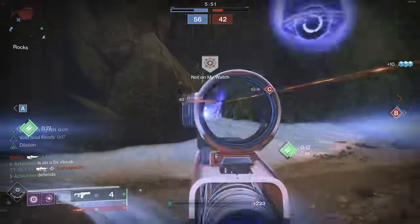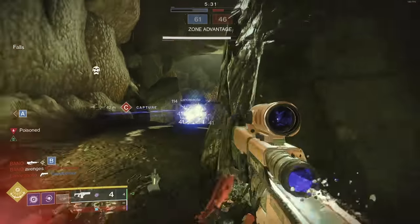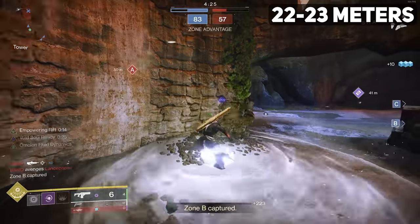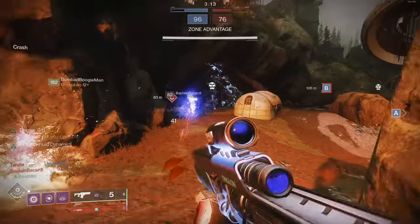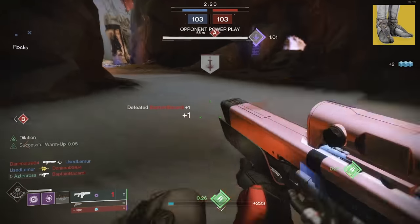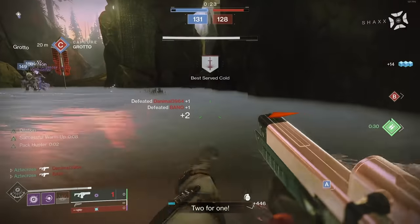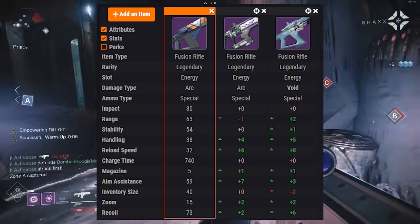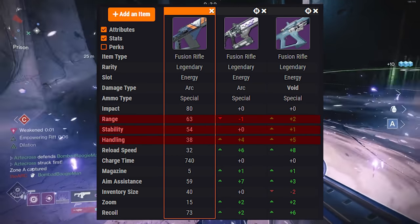I was absolutely mapping people, utilizing some pretty broken stuff. In terms of kill range, you're talking up to 22, maybe 23 meters if you're really stretching it, without adding certain shenanigans. There are ways to buff things — whether you're rocking Loreley Splendor or, in my case, Lunafaction Boots with Empowering Rifts, which is why I'm able to map people from so far. Snorri base is really in line with Main Ingredient and Plug, with slightly better range, stability, and handling.